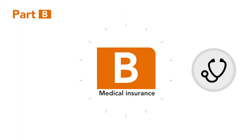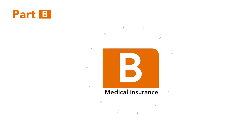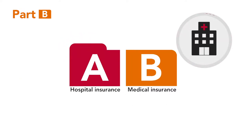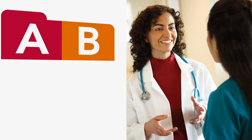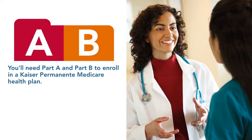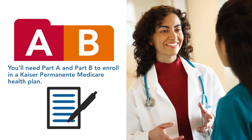Medicare Part B is optional medical insurance purchased from the federal government. Part B plus Part A, hospital insurance, makes up Original Medicare. You must be enrolled in both if you want to join a Medicare health plan like those offered by Kaiser Permanente.